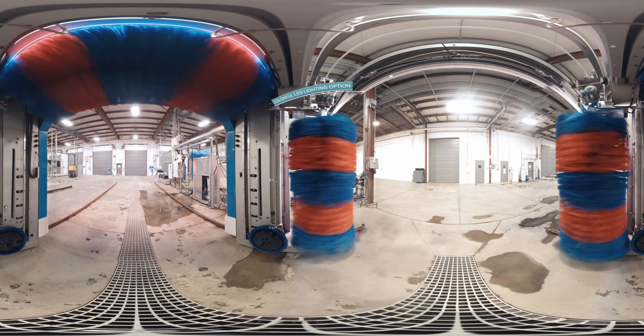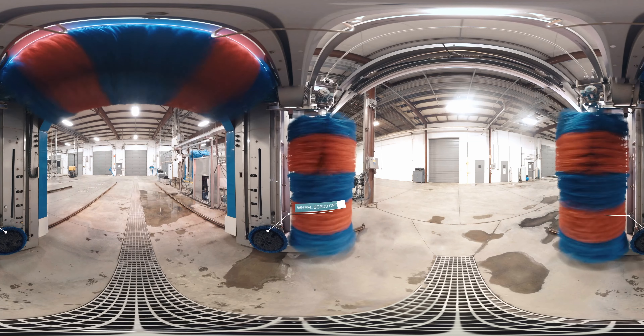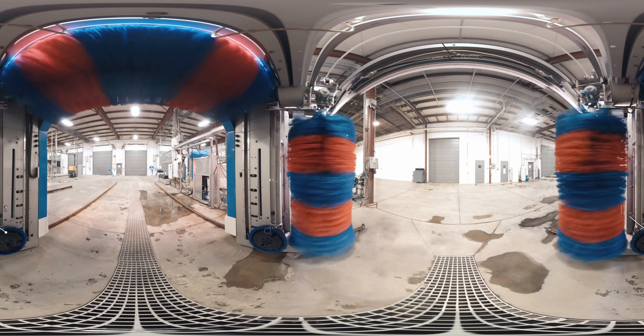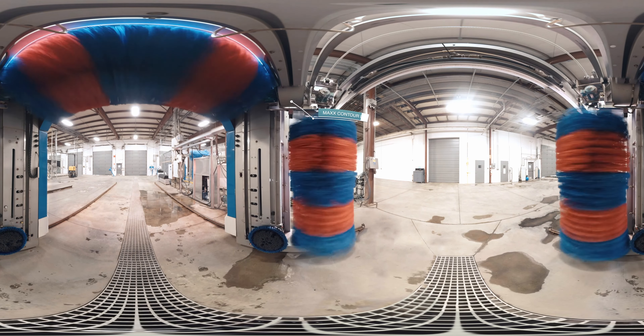Colorful LED lighting increases customer experience and profits. Double extension full retracting wheel scrub gives your customers shiny wheels. Max Contour Dry follows a vehicle's surface for a more uniform dry.